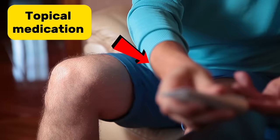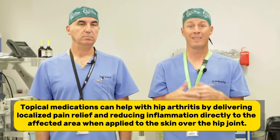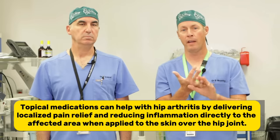Number nine is topical medication. This is a branch of medicine that has really grown in the last 10 years, with more and more research showing it can make a difference in a very safe way. Whether that's a local anesthetic, anti-inflammatory, a nerve agent, or even CBD, which has become more popular topically. It is often described as a first-line treatment for arthritis in different parts of the body.